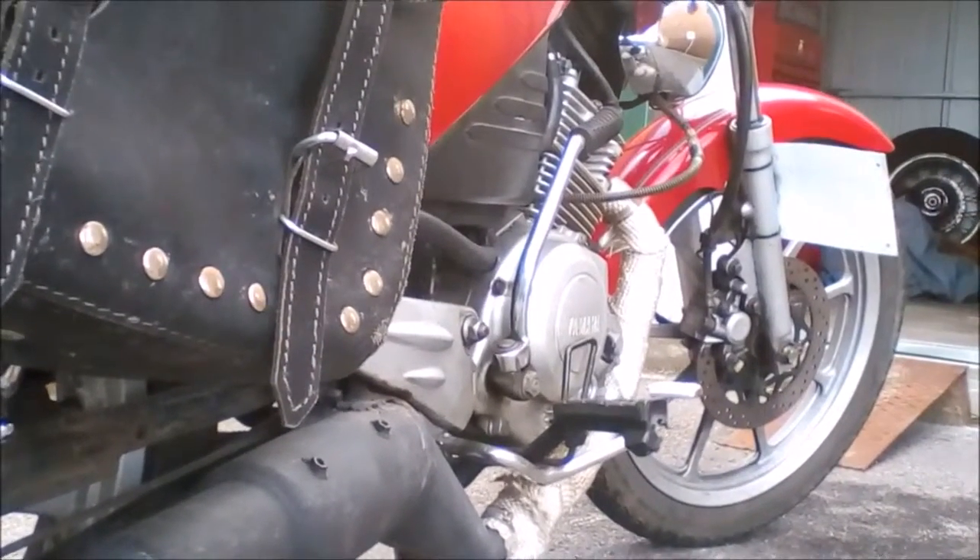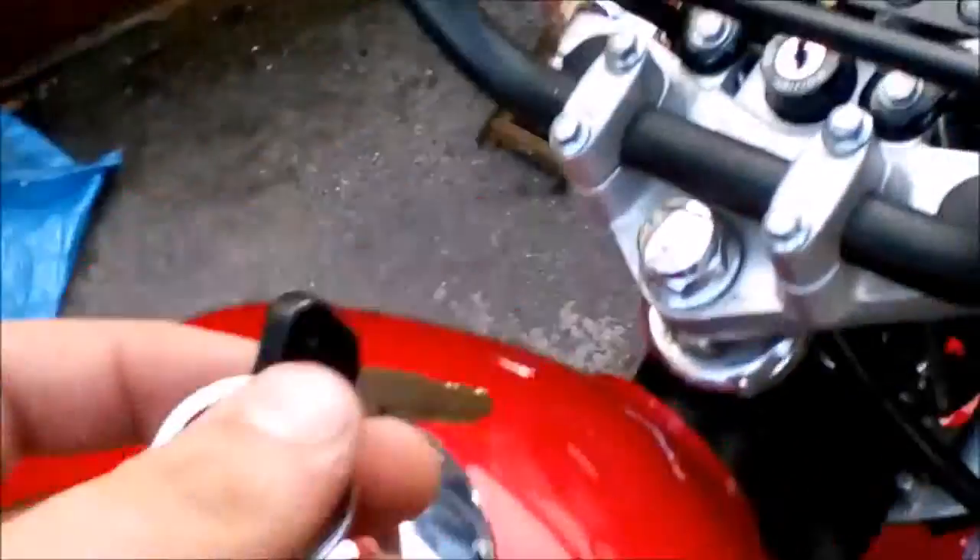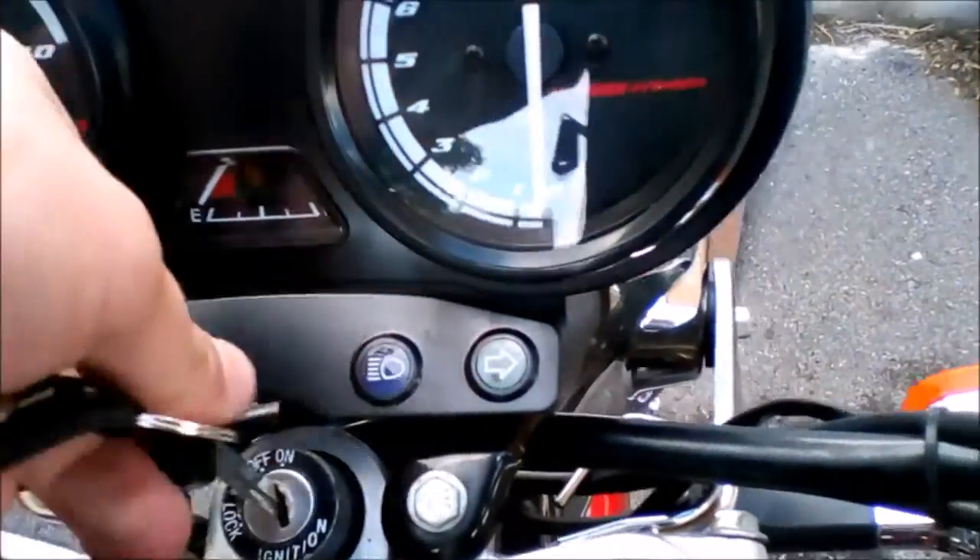One of my favourite things I put on there are the saddlebags, which cost me 20 quid at a boot sale, and took about three hours to put the fucking things on.